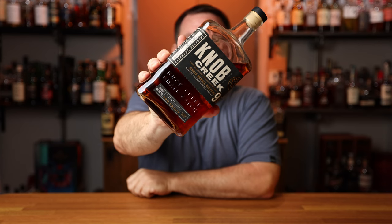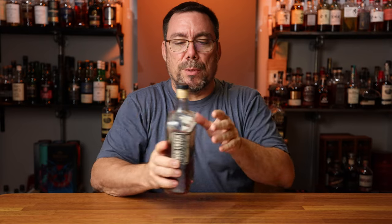Bottle one is Knob Creek 9, a single barrel reserve. This is 120 proof, $52.99 in Phoenix, Arizona. The mash bill is 77% corn, 13% rye, and 10% malted barley. Knob Creek is a Jim Beam product, and Jim Beam tends to come across as having a nutty type of profile on the nose and on the palate.